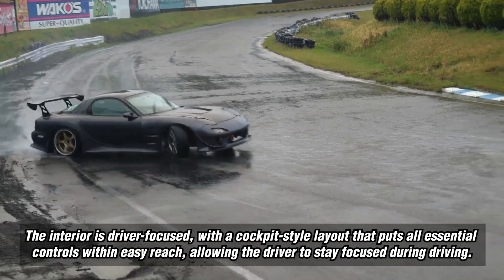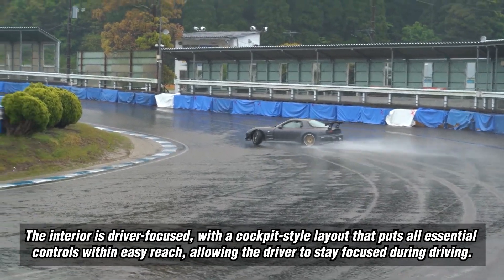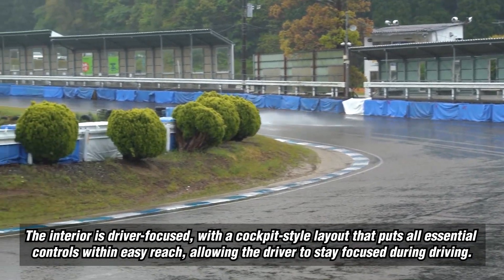The interior is driver-focused, with a cockpit-style layout that puts all essential controls within easy reach, allowing the driver to stay focused during driving.